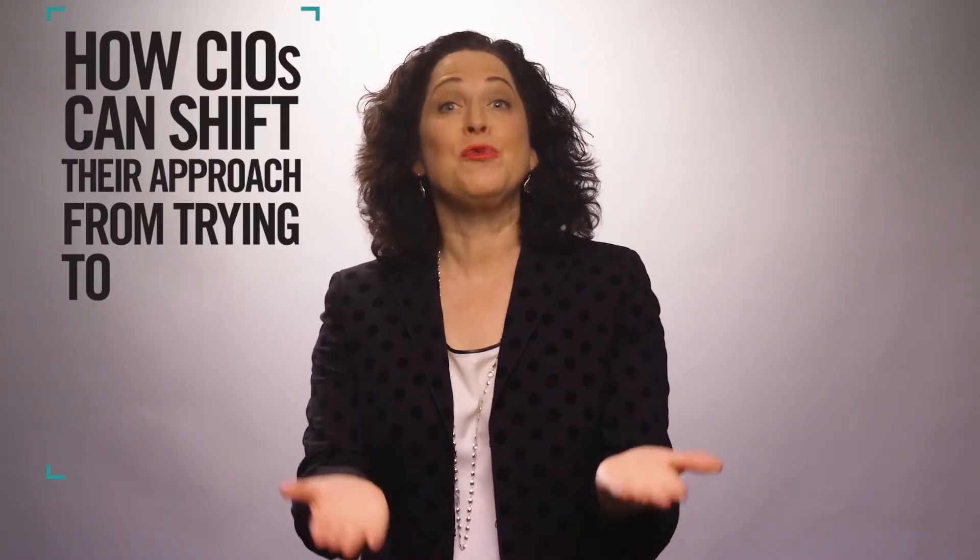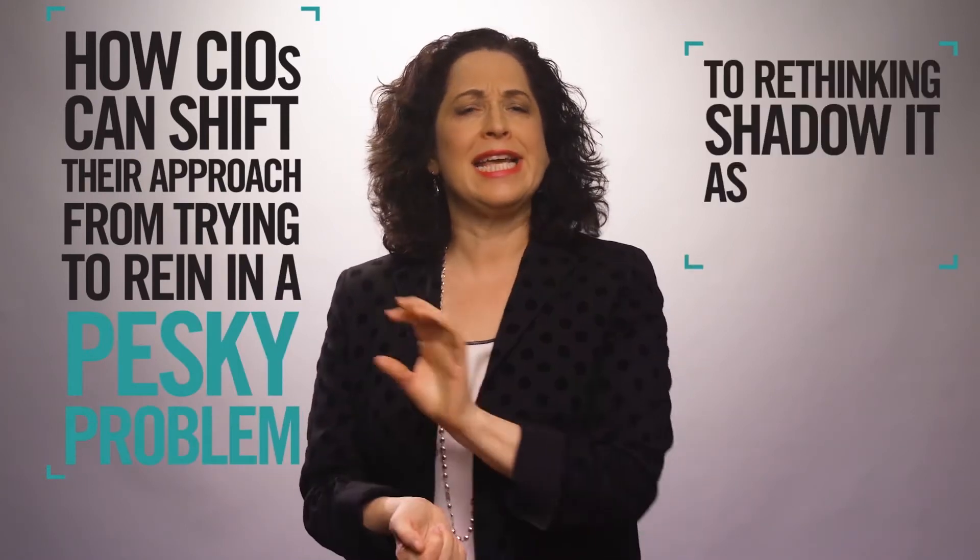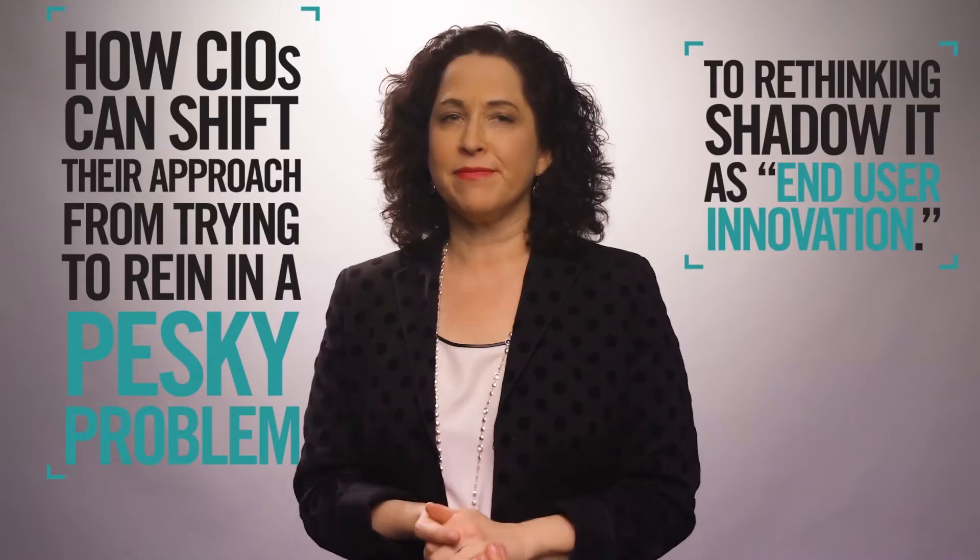Today, we're talking about shadow IT and how CIOs can shift their approach from trying to rein in a pesky problem to rethinking shadow IT as end-user innovation. Ten years ago, the term shadow IT described the staff that your business partners hired themselves to develop their own solutions. But today, with cloud services, shadow IT is a much larger concept — it occurs whenever a business partner buys a cloud application without consulting IT.